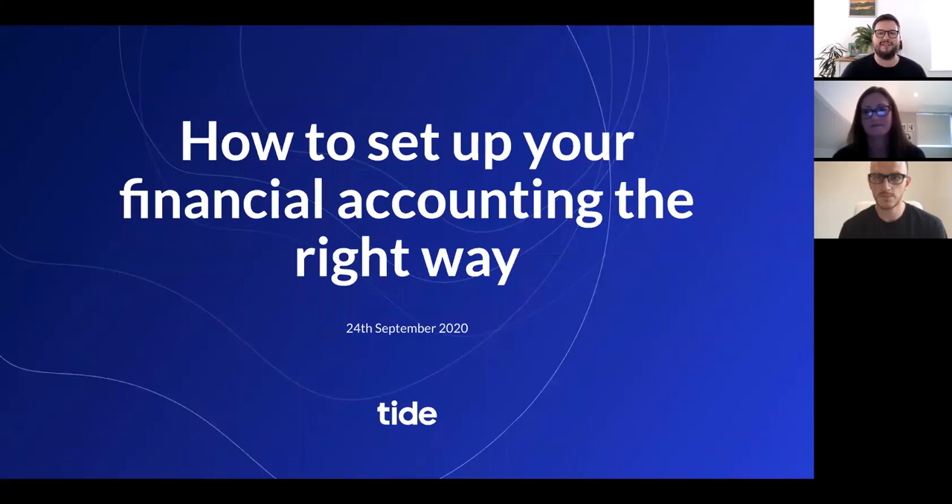Good morning, everyone, and welcome along to today's Tide Masterclass: how to set up your financial accounting the right way. This is our 27th masterclass overall and the last in our September series of how to start a small business. For September, we changed things up slightly — we had two masterclasses a week, each being around 30 minutes long, giving you the how-to guide of how to start a new business.